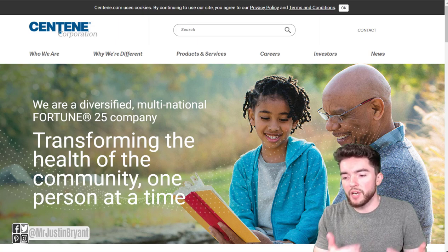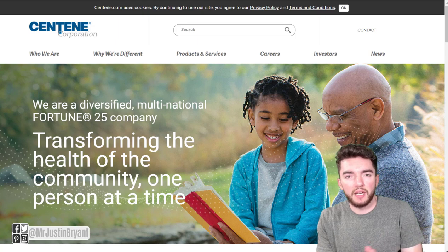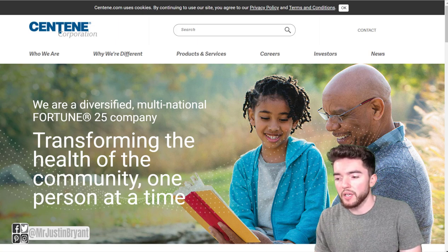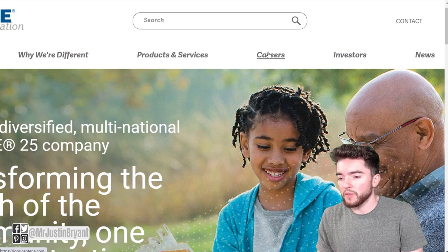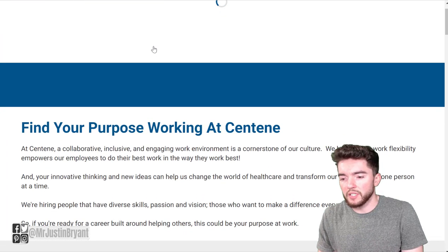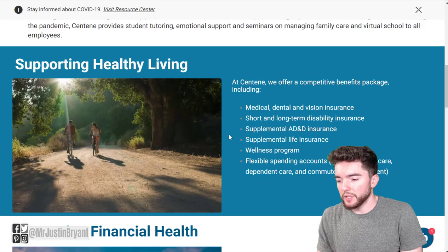It's at a company called Centene, which is a Medicaid managed organization in the United States — supposedly the biggest one. You can find their careers at the top of the page, or go straight to jobs.centene.com.